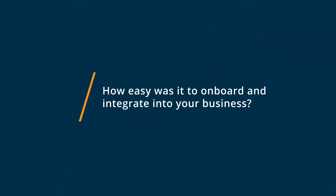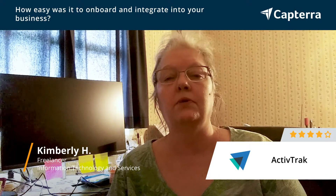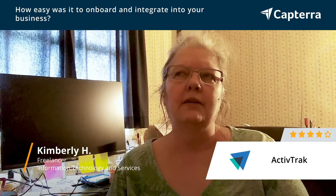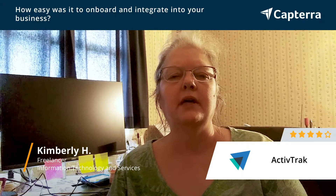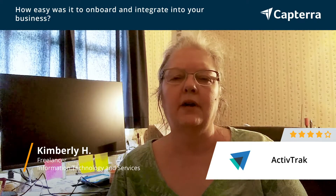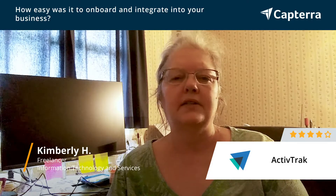Getting started was extremely simple. It was a matter of installing a plug-in, or what I would say an accessory, that tracked your computer — whether it be your browser or how long you worked on a program. That was important to me, knowing how long you worked on this or that program. I didn't have much difficulty. I do have a technical background, but honestly, I think anybody could do the startup without a technical background.